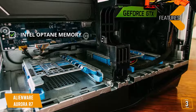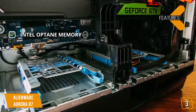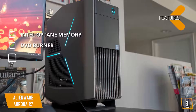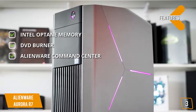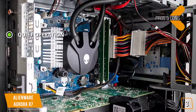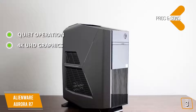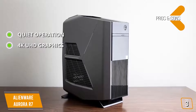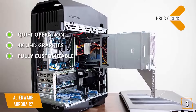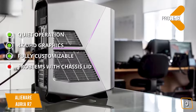Features include 32GB of Intel Optane Memory for additional speed, a DVD burner to rip games and more, and the Alienware Command Center with Ready Mode to run core programs in the background. Pros include whisper-quiet operation so you're never distracted by fan noise, 4K UHD graphics for stunning detail, and full customizability. The one con is that some customers have reported problems with this computer's chassis lid.